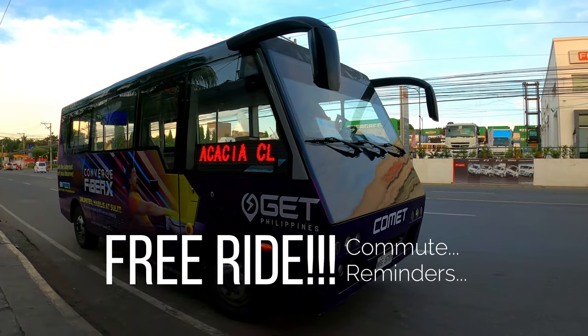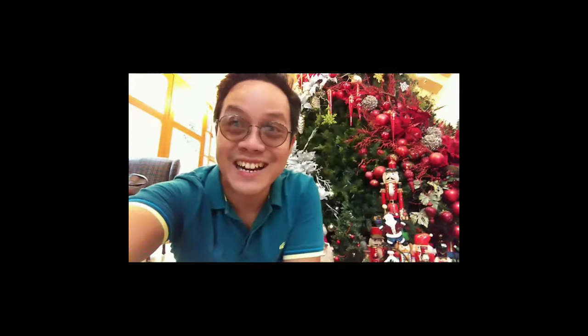Welcome back mga kaJoy and let's have a free ride! Hi guys! Welcome to Joy of the World!